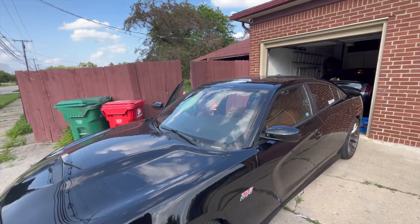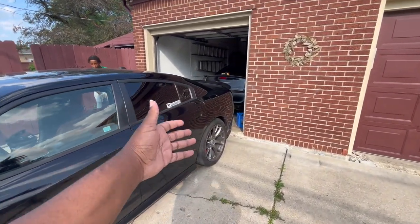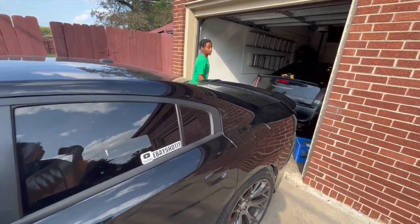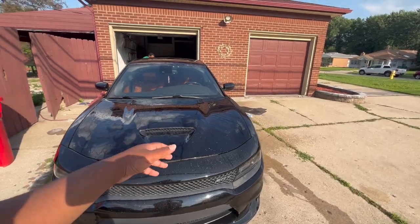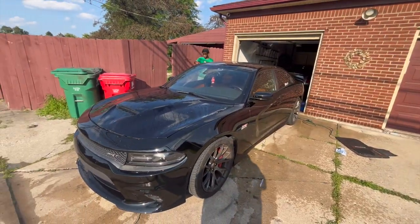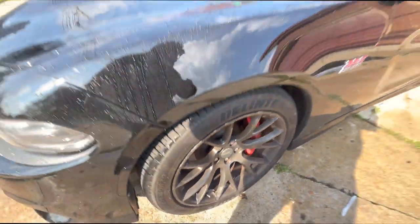I'm gonna have all his stuff in the description of the video - his Instagram, everything like that, how to contact him if you want a nice clean car wash. This ain't the first time I let him touch the car. We're gonna do it in and out real quick. We put water on the car - he's getting the car all washed up right now. We're gonna put the soap on there, caliber brake dust - it's crazy.